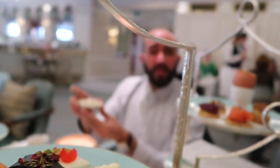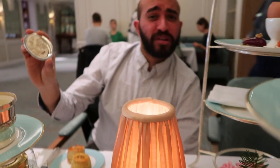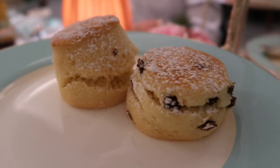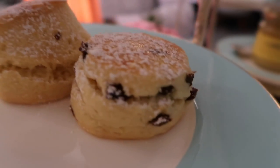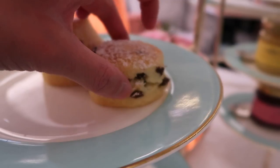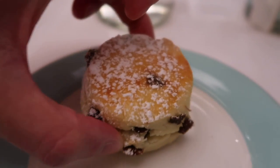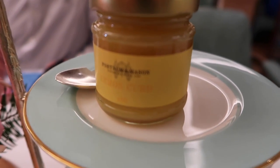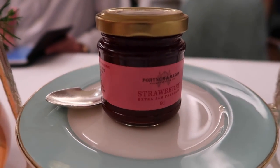Time for the main event — the scones! I've got the savoury ones. There's something here I can't identify — I think it's some kind of pâté, maybe crab pâté. For the sweet scones, there's one plain and one with raisins. We've also got clotted cream, lemon curd, and strawberry jam.